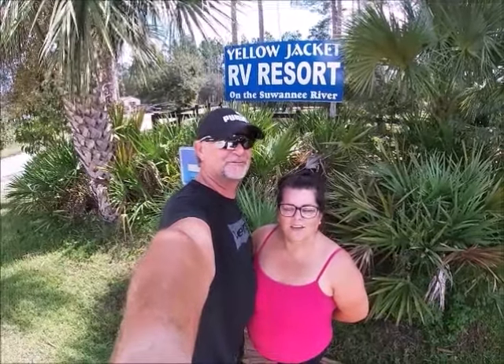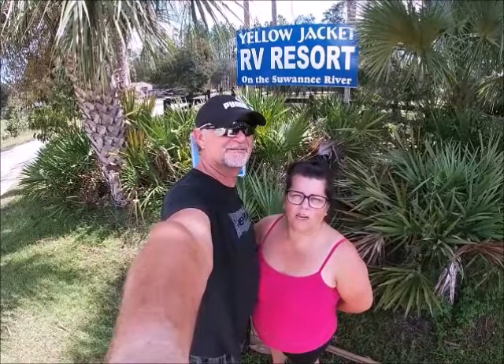Welcome back to the channel. I'm Joe and I'm Tammy. This weekend we're camping at Yellow Jacket RV Resort in Old Town, Florida, right on the Suwannee River. It's an RV resort that resembles a lot like a state park.